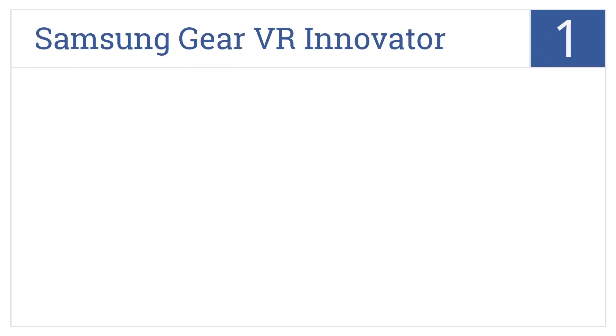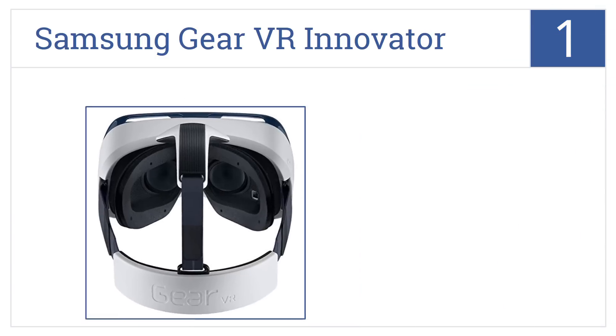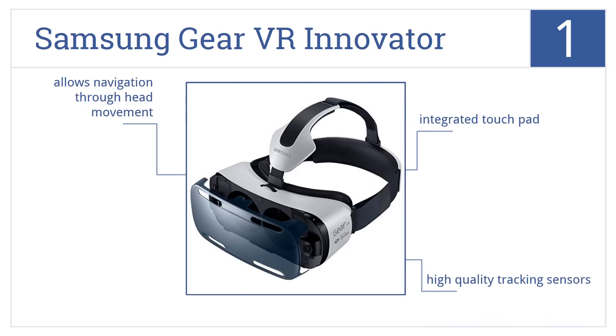And coming in at number 1 on our list. Immerse yourself in 360 degrees of cutting-edge technology with the Samsung Gear VR Innovator, featuring AMOLED display technology and Oculus-driven software. It comes with an integrated touchpad, high-quality tracking sensors, and allows navigation using head movements.